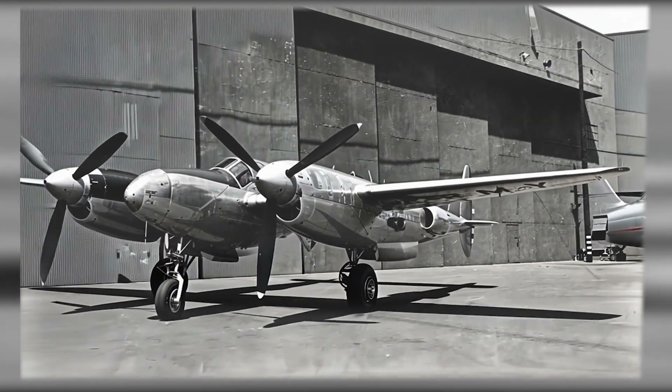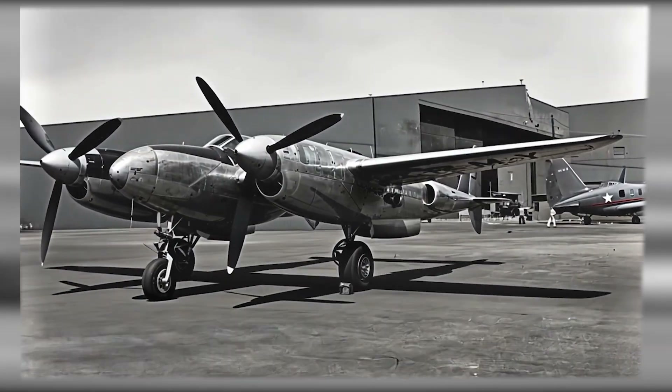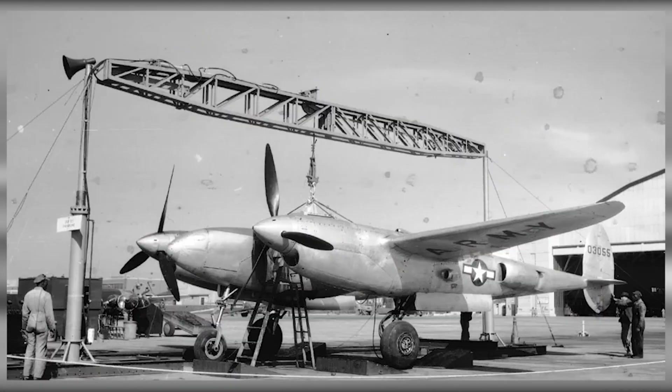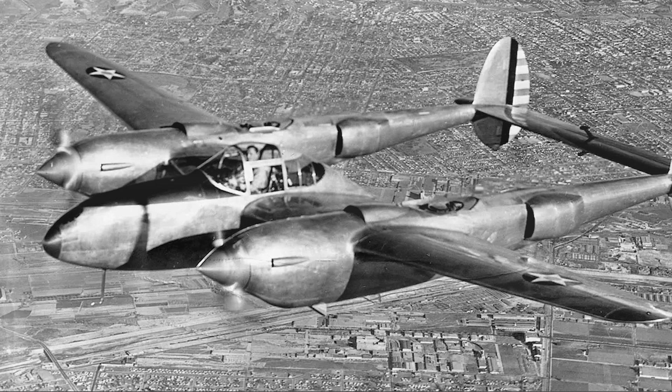Throughout the design and development process, the XP-49 was subjected to a rigorous regime of testing, including wind tunnel tests and a range of ground evaluations. These tests were critical for validating design choices, ensuring the aircraft could achieve its intended performance metrics, and identifying any potential issues that could hinder operational effectiveness.